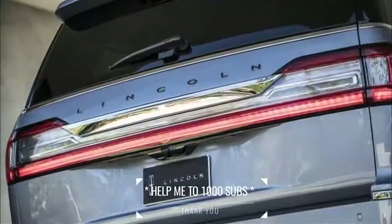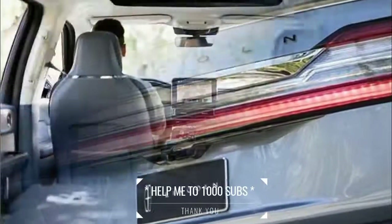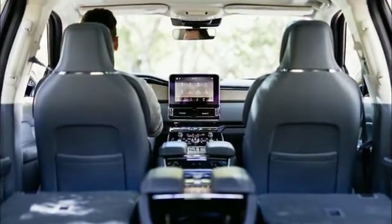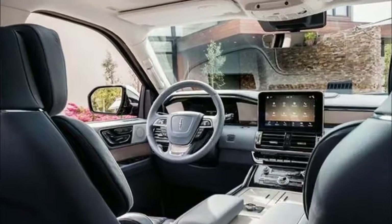"When designing the Navigator, we put an emphasis on ultra-luxury touch points," says David Woodhouse, Lincoln design director. "We took everything the client would see and touch, and made sure it would look and feel a little more exuberant, a little more indulgent and incredibly beautiful."